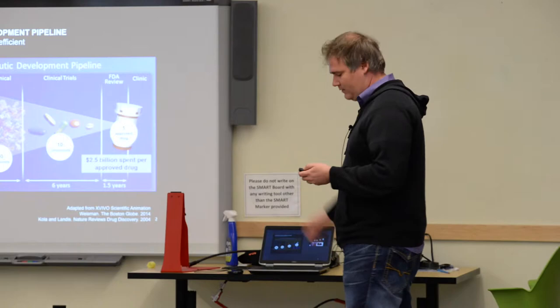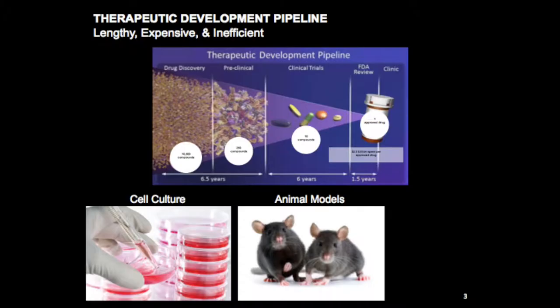It takes about 14 years with an average cost of around two and a half billion dollars. In these preclinical studies, what you'll typically do is have cells in culture.